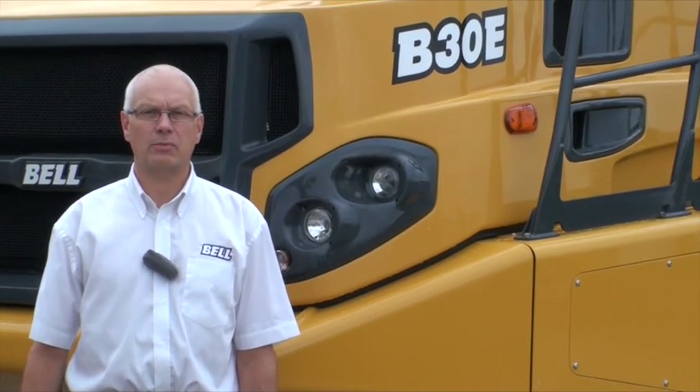Hello, thanks for clicking through to the video. I'm Karl Wollaston, Sales Support Manager for Bell Equipment in the UK.